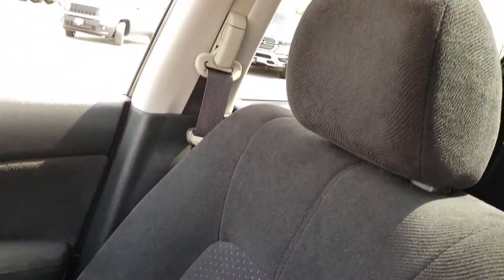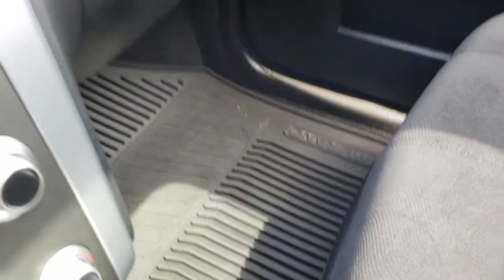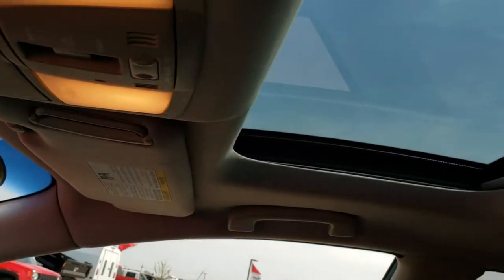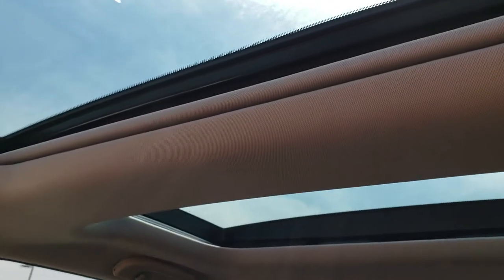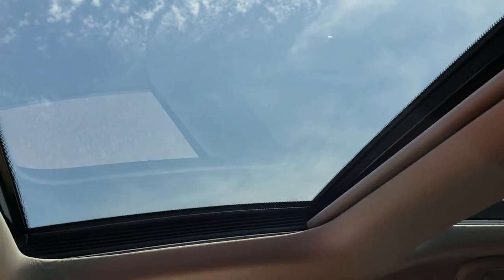The passenger seat is very clean as well — no rips or tears. There is a factory all-weather floor mat on that side as well. Up here you have the power sunroof and then the second row skylight, which is pretty cool. You can also put the sunshade up, and that closes both sides.